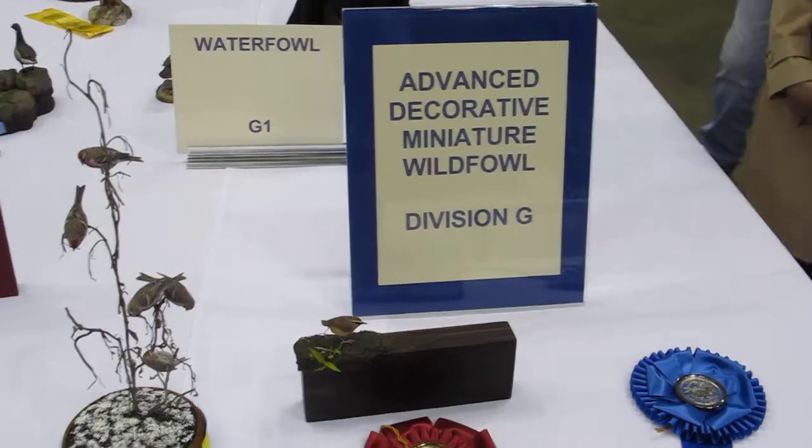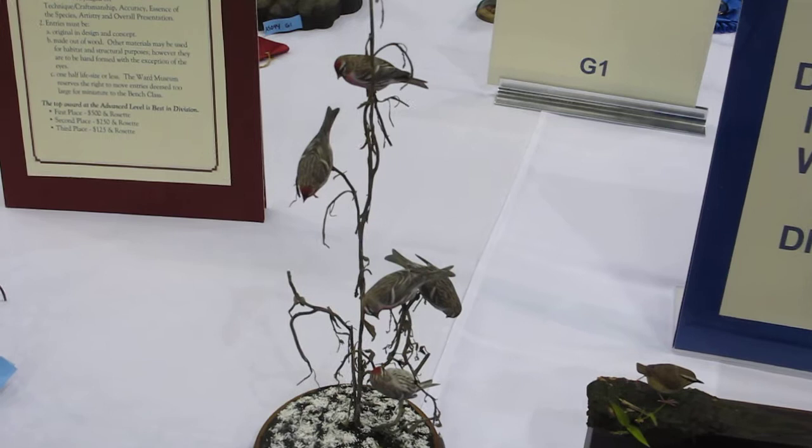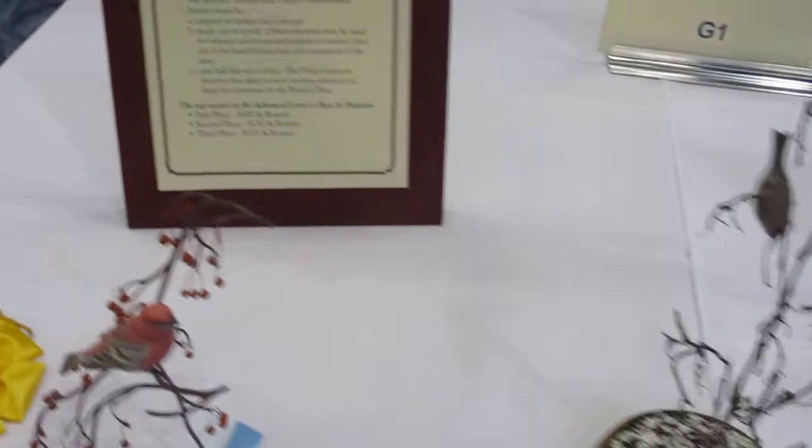Now we're going to look at some of the advanced carvings — some of the winners. Here are the advanced miniatures. They're hard to photograph, the advanced miniatures. More minis.